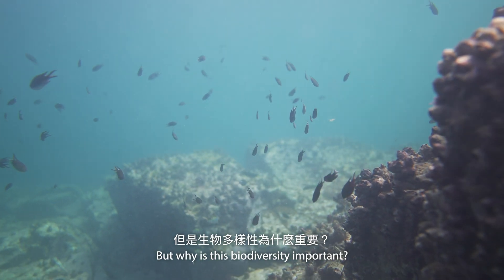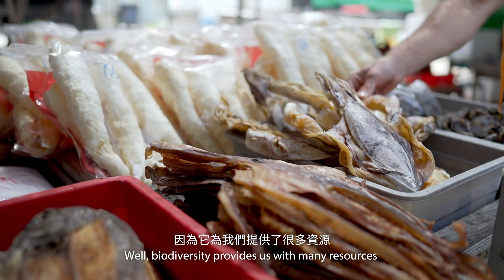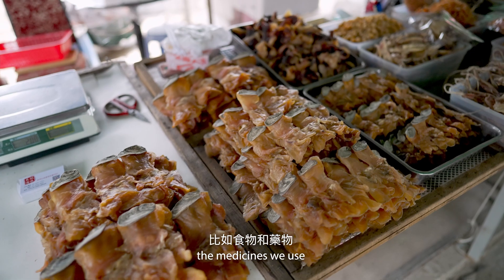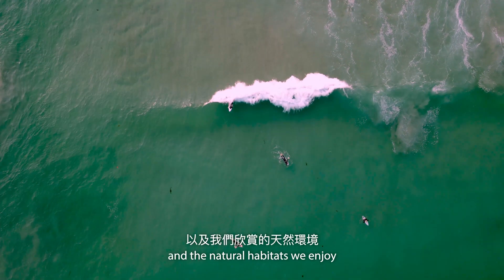But why is this biodiversity important? Well, biodiversity provides us with many resources such as the food we eat, the medicines we use, and the natural habitats we enjoy.